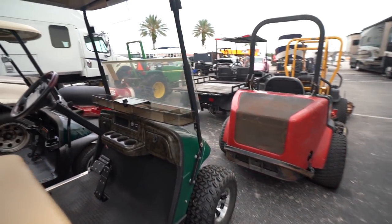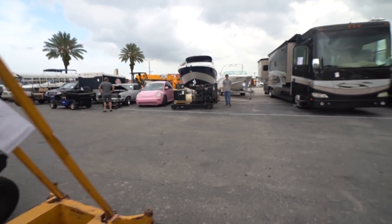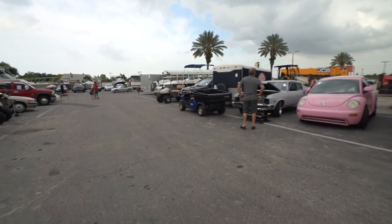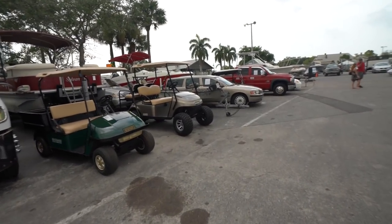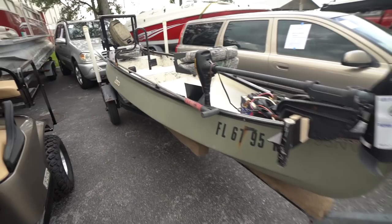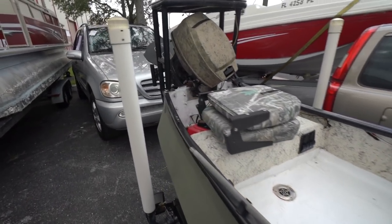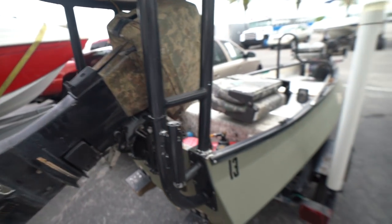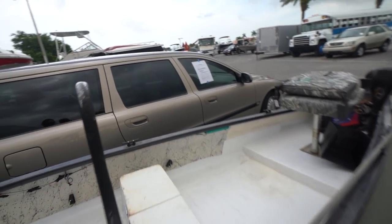Look at this generator. And look at this — a canoe! Yeah, it's a canoe. I've gone fishing off one of these a couple times — it's cool. This little boat has a Mercury motor on the back. Cool little boat.